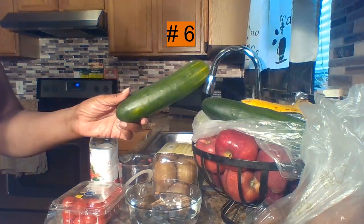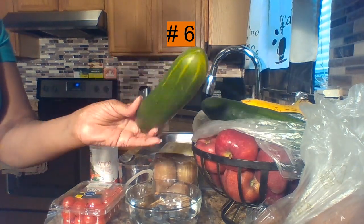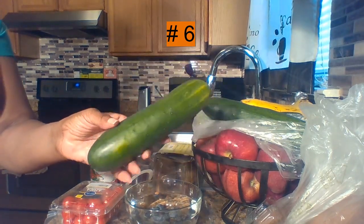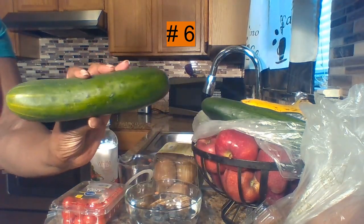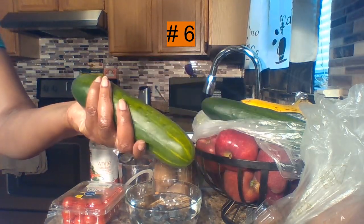This one was hard for me: cucumbers. Yes, it's a fruit even though we call it a vegetable. Cucumbers last longer and stay firmer on the countertop. Keep them on the countertop or in a safe space away from direct sunlight in a dry area — that will enhance the lifespan of your cucumbers.